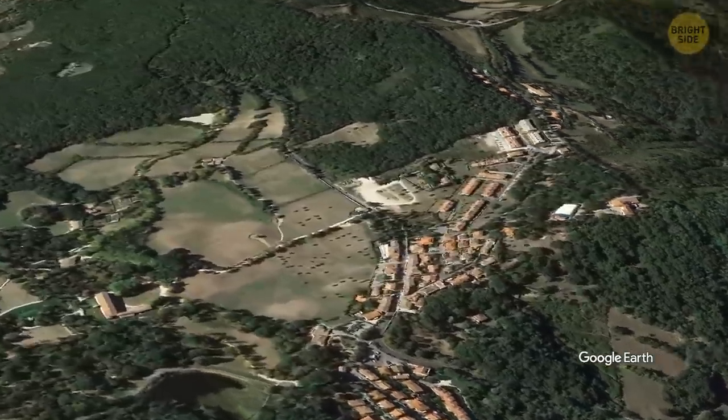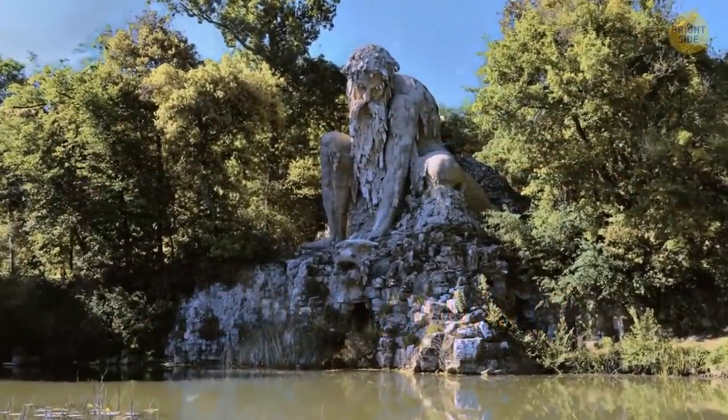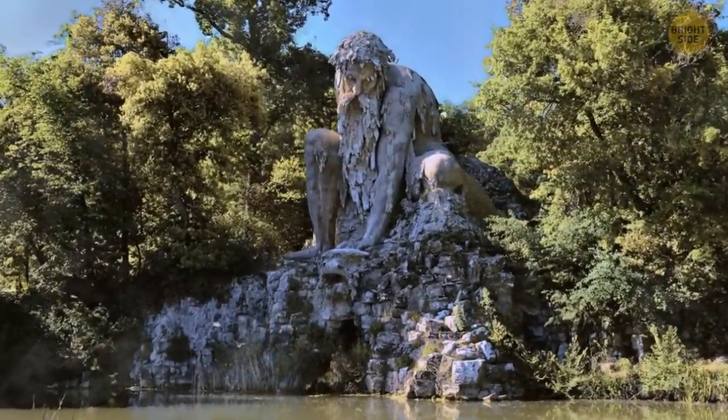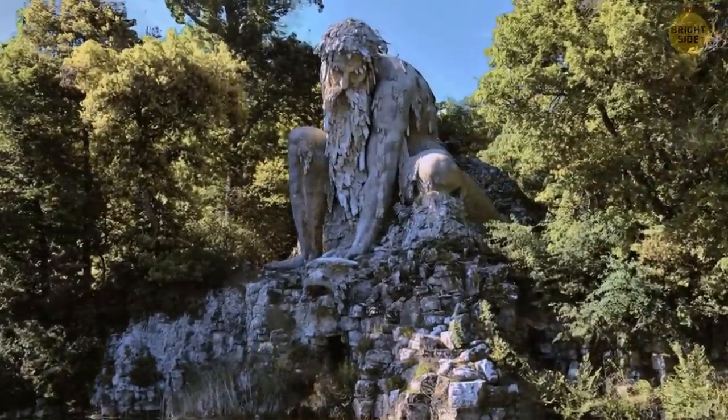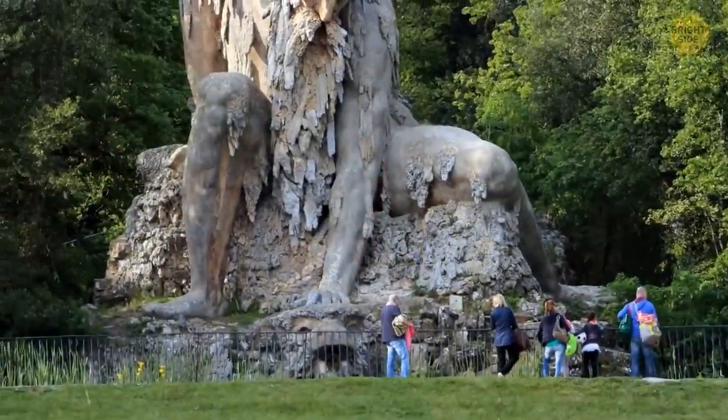Hidden in an Italian mountain range lies the Apennine Colossus. It might not have been on your travel list until now, but you'll be sure to add it once you hear its story. It's a massive statue located in Tuscany, Italy, that's been turning heads for centuries.